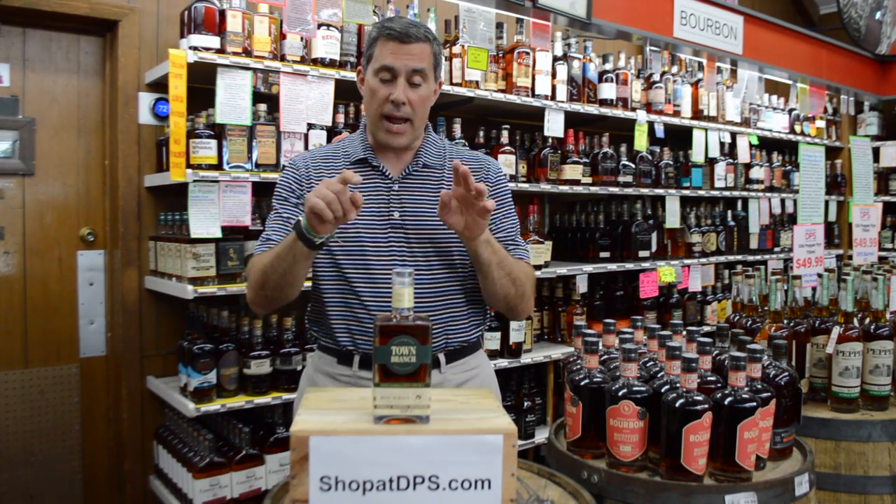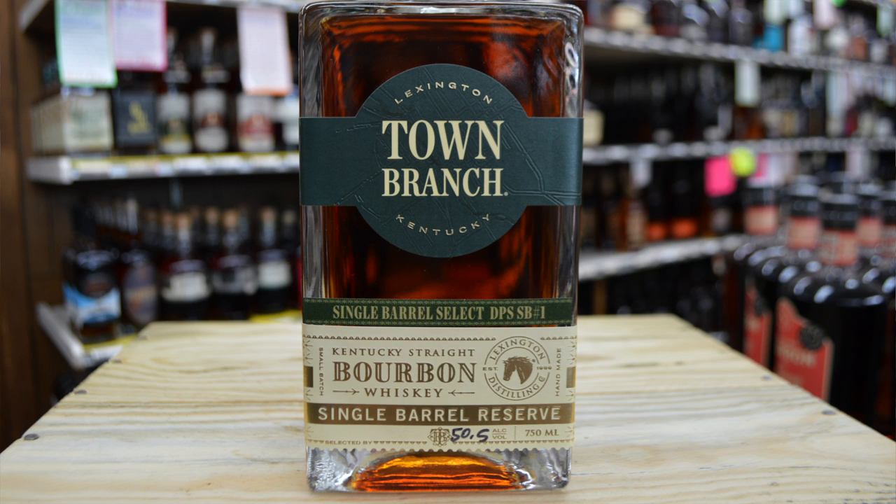Hey, I'm Herb with Decatur Package Store. Thank you so much for tuning in. Today we're going to talk about our barrel pick of Town Branch Bourbon. It's 101 proof, six and a half years old, and has a very unique mash bill.